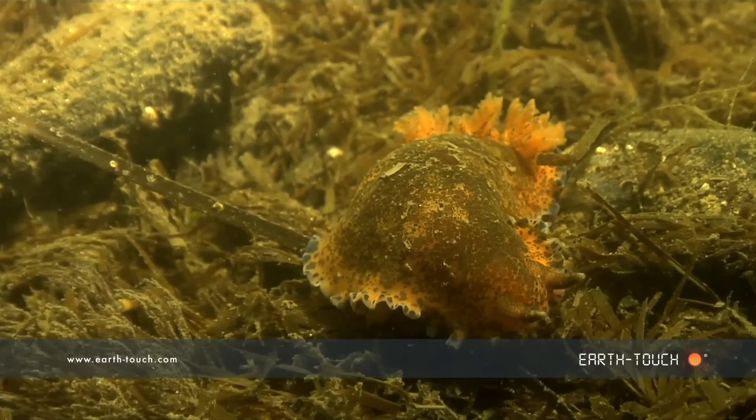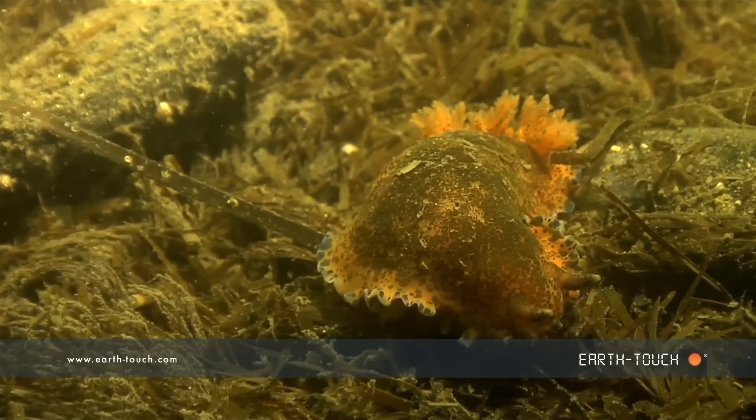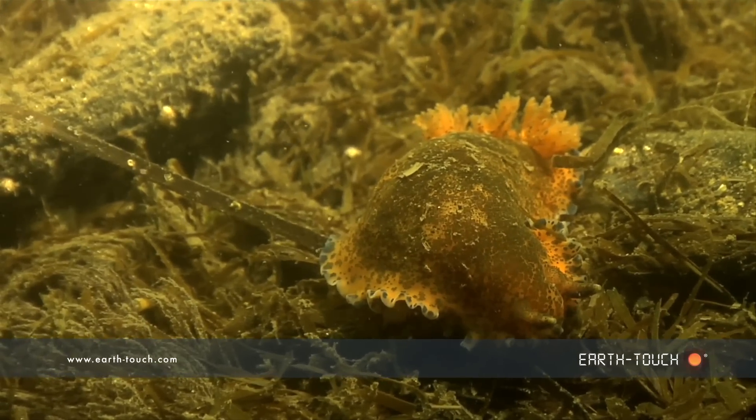These guys almost mow along the bottom eating little particles, little mollusks that they find on the bottom.